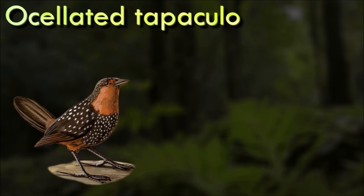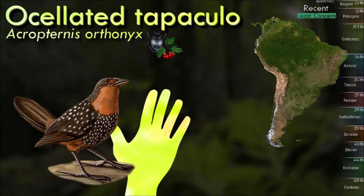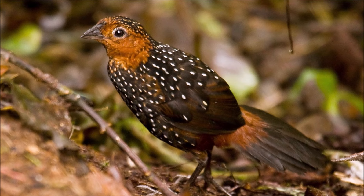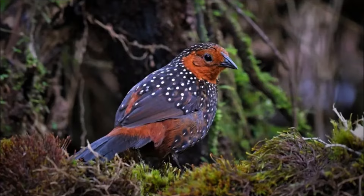The ocellated tapaculo eats plant material and arthropods, which it digs up using both feet simultaneously. It is usually encountered in pairs or alone, hopping through bamboo along the forest floor. Preferring to stay close to the ground, it is more often heard than seen. It is possible to attract ocellated tapaculos with recorded or imitated calls, which they will approach to investigate from several kilometers away. Though shy and retiring and affected by habitat destruction, it is common enough to be considered a species of least concern.